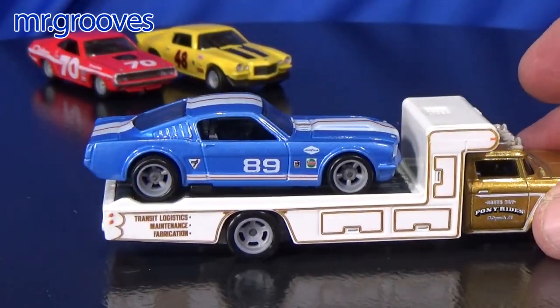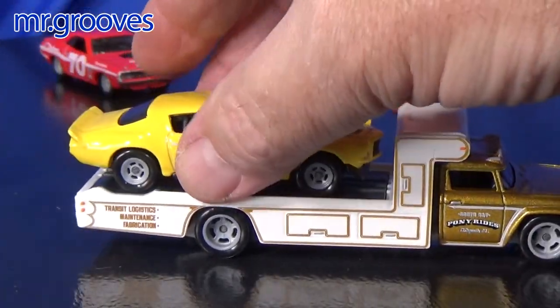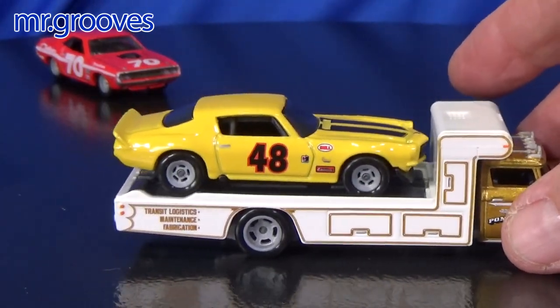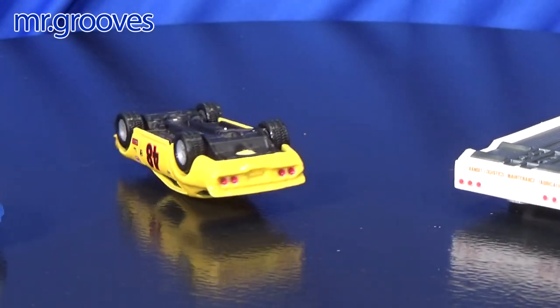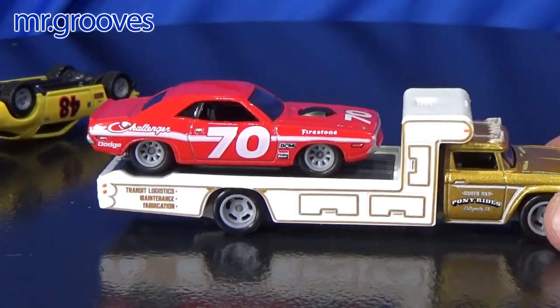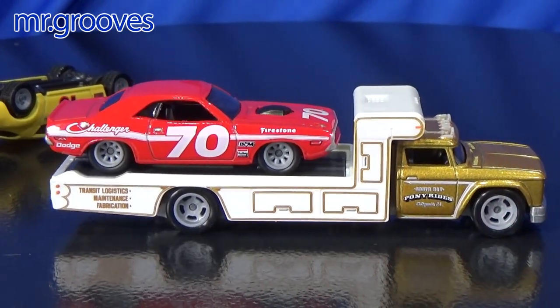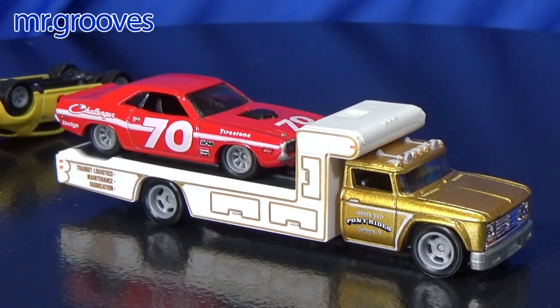We'll go ahead and put them on and see how they look. Looks pretty good, and that groove is okay to hold the cars in place.